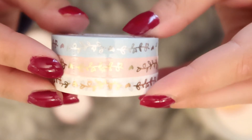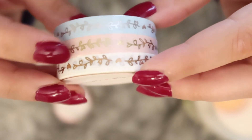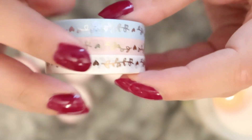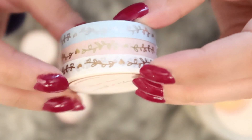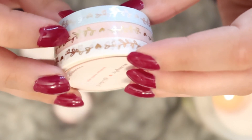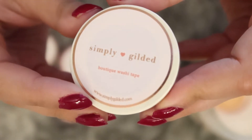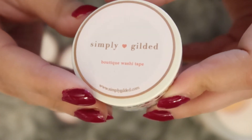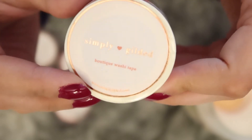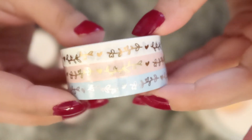Now for our little washi tape — this has little hearts and little leaves. I thought this would be so cute and it did not disappoint at all. These are adorable. It's a light blue, a baby pink, and white. The Simply Gilded branding is stunning with that rose gold shimmeriness. I think that's amazing — a really wonderful touch, and it stays true to the brand because everything is very shiny.